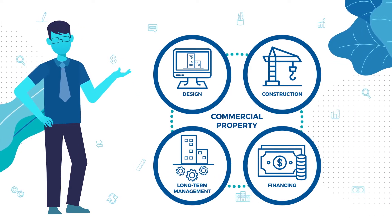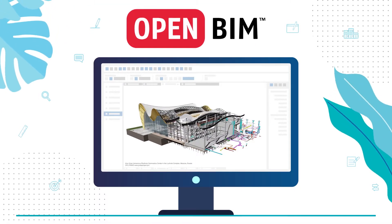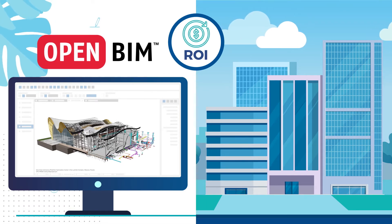and long-term management of commercial property. In his projects, Peter uses Building Information Modeling, a digital model that supports decision-making across the entire lifecycle of a building, including during occupancy.